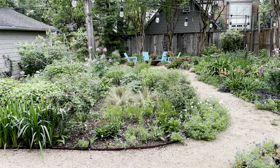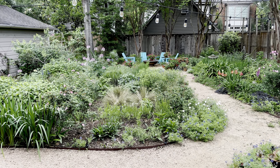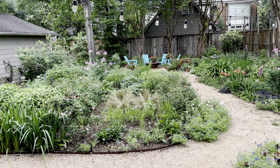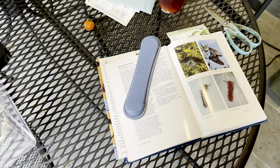Hey everybody, this is Jo and I'm here in my Houston, Texas garden in zone 9a. I wanted to tell you a little bit about butterflies today. This is a butterfly garden that we planted in about 2021. We have mature things around the edges, but in the middle we took the lawn out and planted this butterfly garden in 2021.